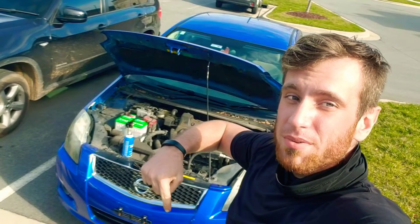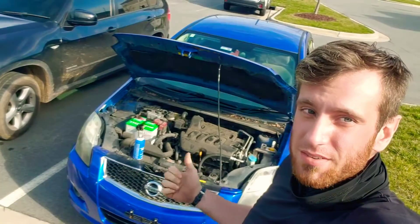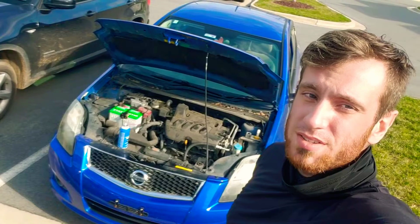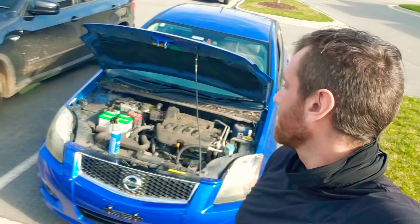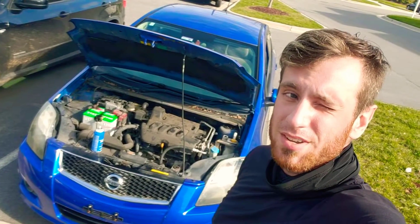Don't forget to check the video description down below for the best price on tools and parts I use in today's video. Today we have a 2011 Nissan Sentra and the customer has a P0101. It's a mass airflow code, so we're gonna be looking at what possibly it is, how do we diagnose it, and how do we figure out what's going on. Let's check it out.